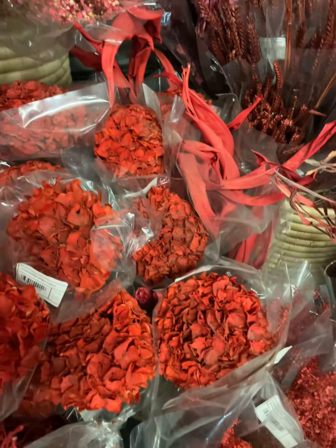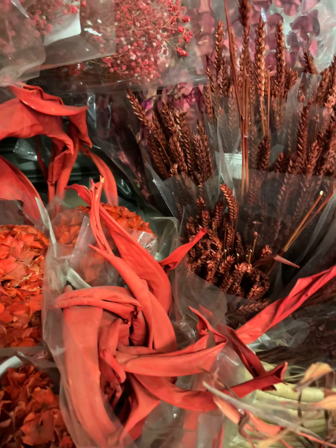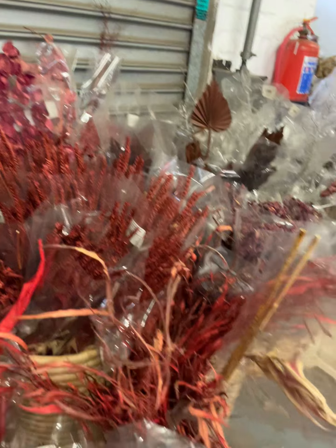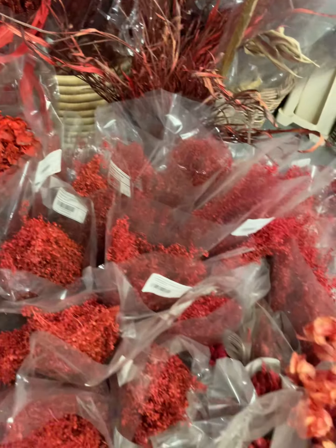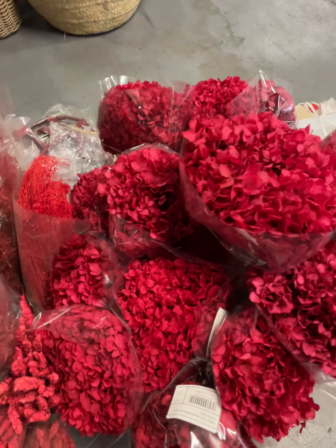More dried hydrangeas, and over here we have some strelitzia — beautiful! — and some preserved hydrangeas.